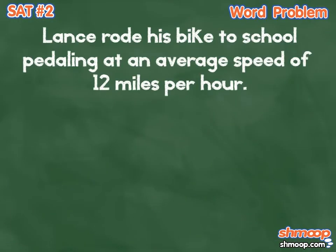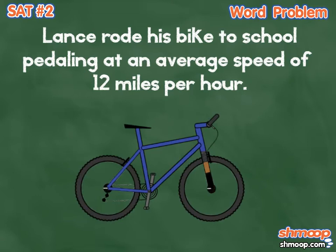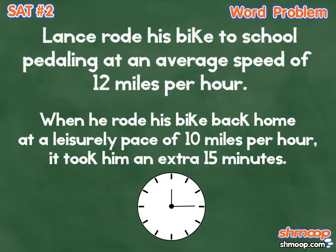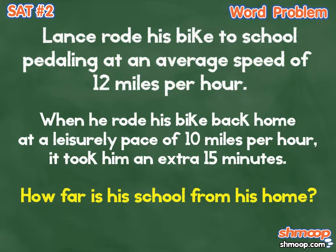Lance rode his bike to school, pedaling at an average speed of 12 miles an hour. When he rode his bike back home at a leisurely pace of 10 miles an hour, it took him an extra 15 minutes. How far is his school from his home?